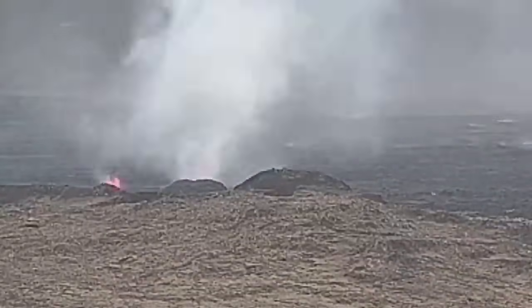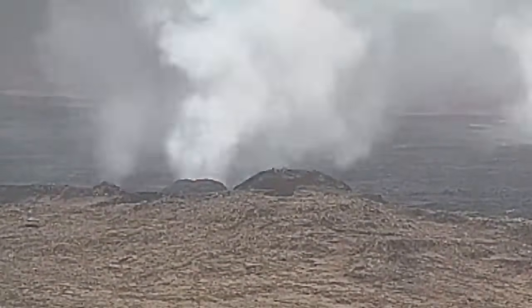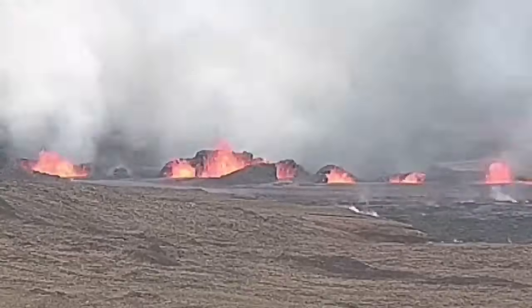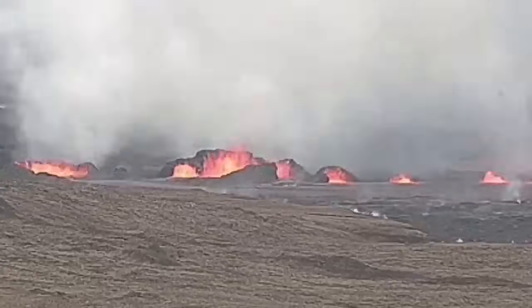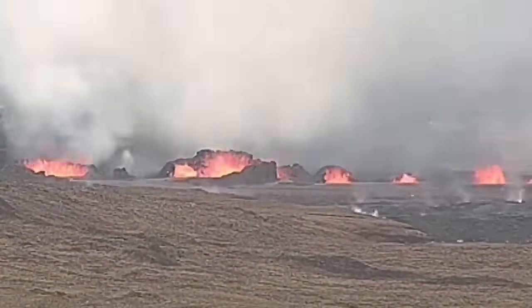These are the north craters, the first ones. The second ones you will see in a few seconds. As you can see they have grown bigger, but because they are on that side forming the lava flow, we see the back of them. These are the south ones. We see the front of them where the lava is flowing outward toward the east, Grindelweig, and toward the sea. These are the larger ones, probably, but they are on the lower ground.